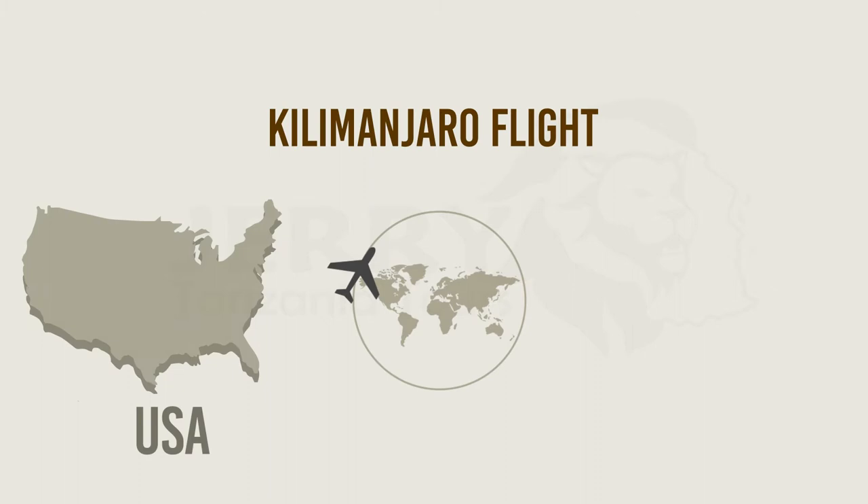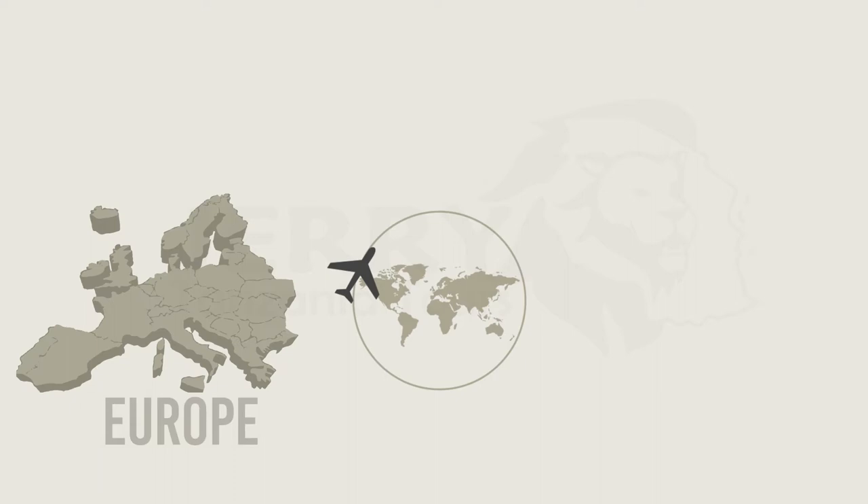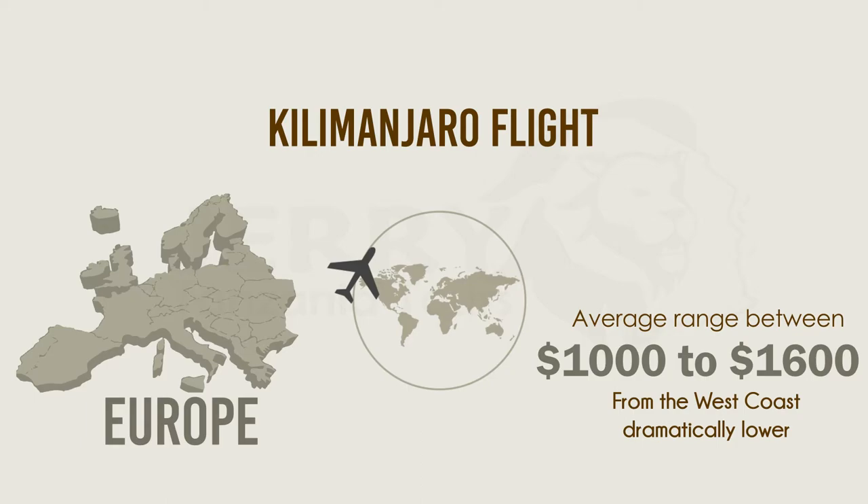Let us start with understanding the international flight cost to Kilimanjaro. If you are a citizen of the USA and wish to travel to Kilimanjaro, your flight costs from the east coast and west coast are $1,100 and $2,000 respectively. Also, while booking flights from the UK, the flight costs are around $1,000 to $1,600.